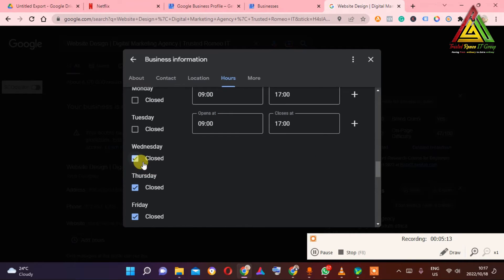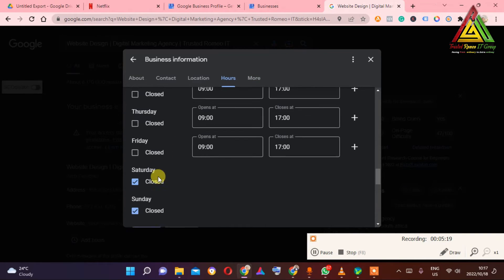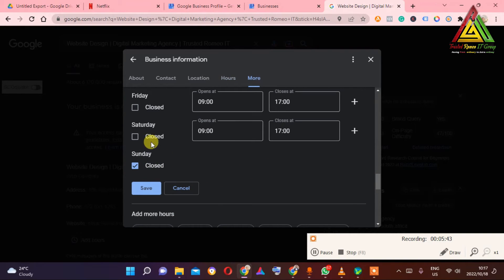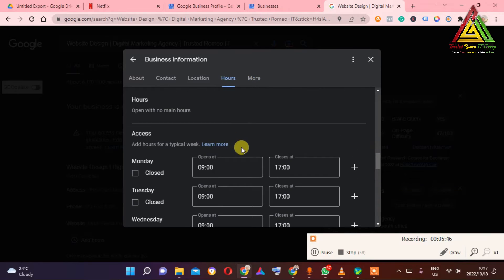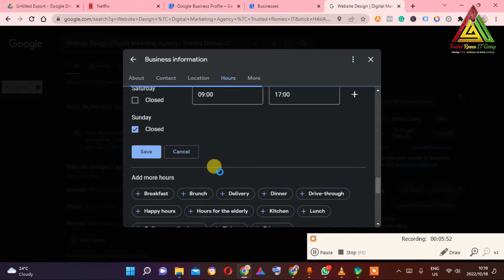Some things that make your business get suspended relate to your hours. In your country, if people don't work on Sundays and your business doesn't require customers on Sundays — unless it's a restaurant — you need to make sure Sunday is set to closed. It depends on your country. Here in South Africa, Saturdays work, so I'll save it like this.